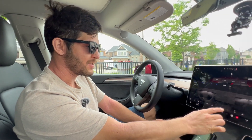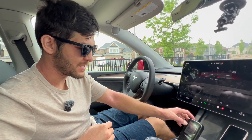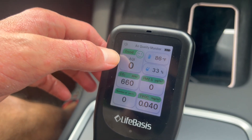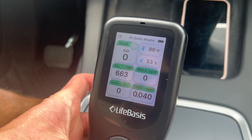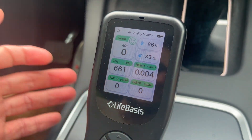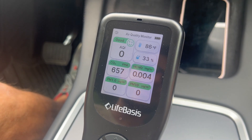All right, it's been a few more minutes. I'm going to lower the fans so you guys can hear me. Look at this — on Bioweapon Defense Mode we have air quality index zero, which is pretty much perfect. We have basically zero PM 2.5 pollution. We have no PM 1.0 or PM 10 pollutants in the air. That's legit — this is really clean air in here.